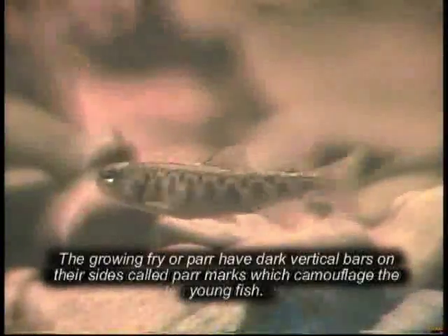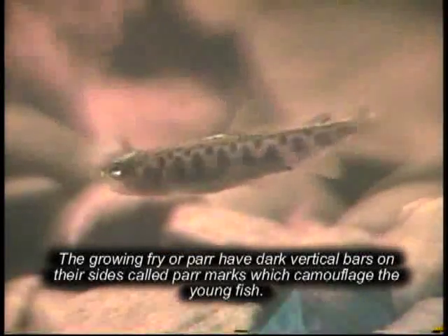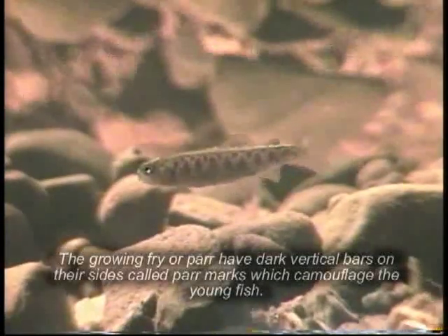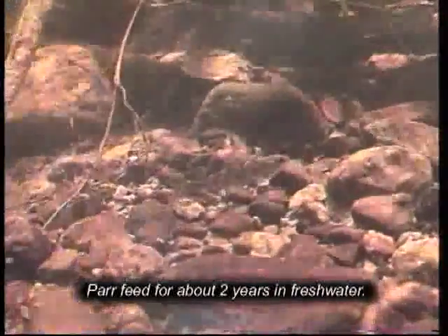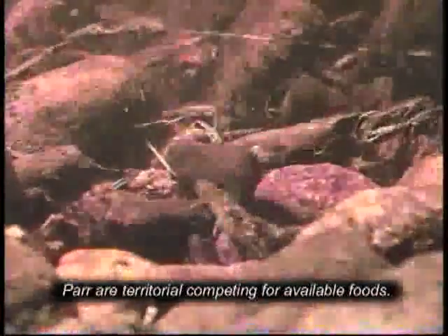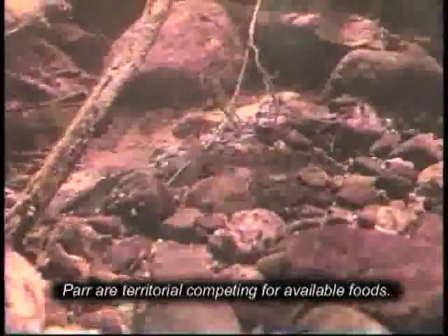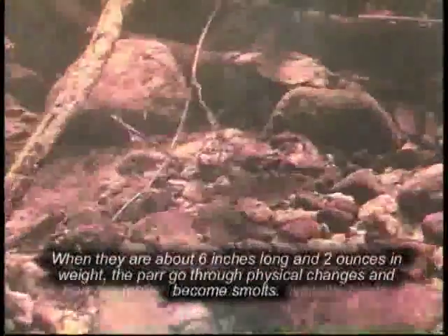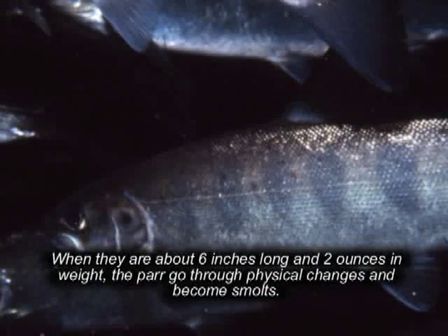The growing fry or parr have dark vertical bars on their sides called parr marks, which camouflage the young fish. Parr feed for about two years in freshwater and are territorial, competing for available food. When they are about six inches long and two ounces in weight, the parr go through physical changes and become smolts.